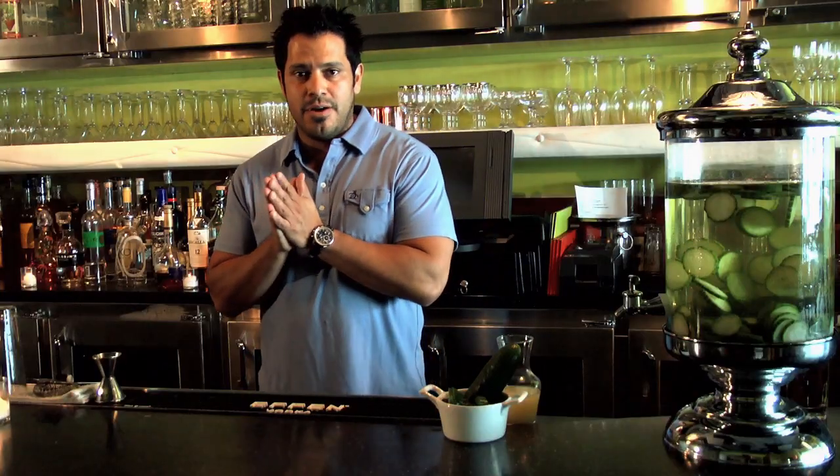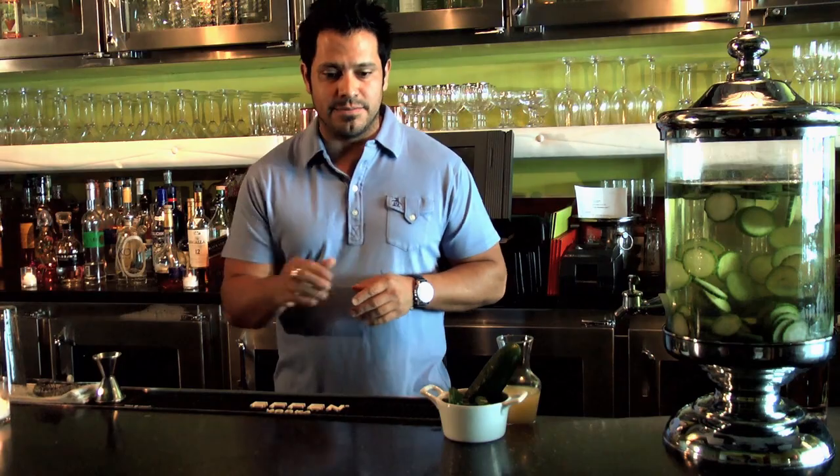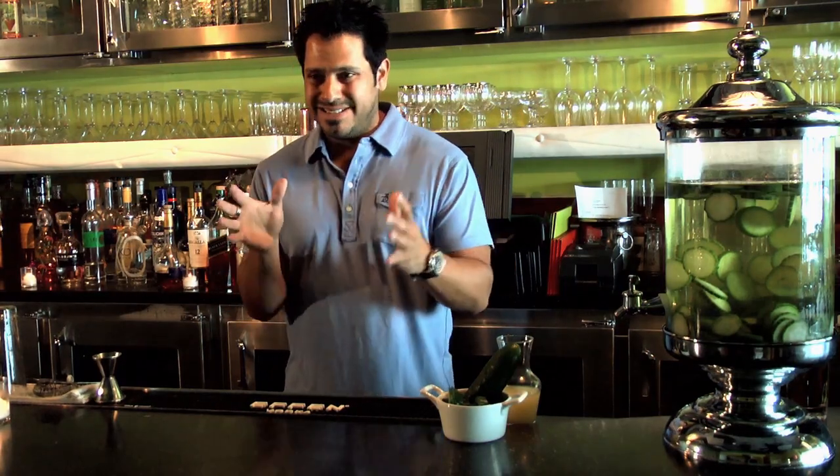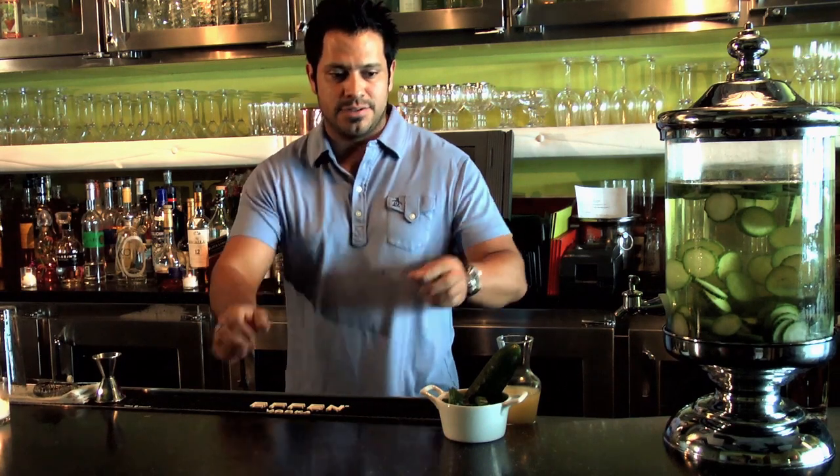So let's say you're having a party two days from now and you have some time to plan it. This is my suggestion: get yourself some good vodka and put it in some sort of container. Buy a couple of cucumbers. I like using the English cucumber.